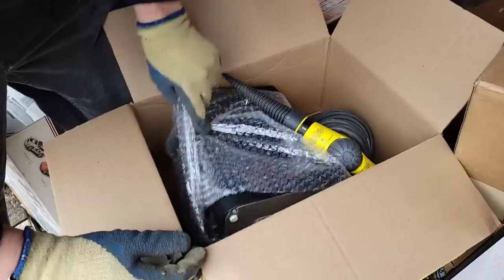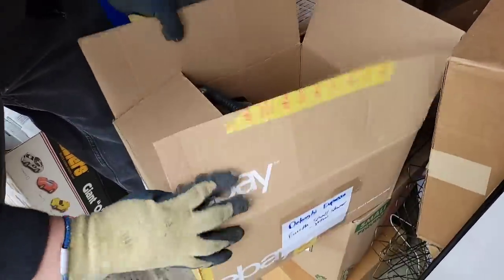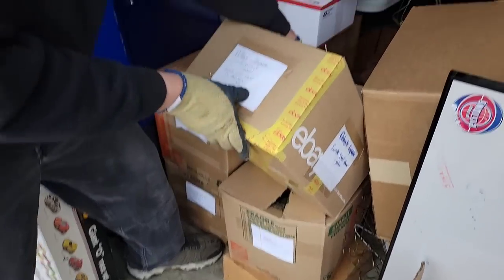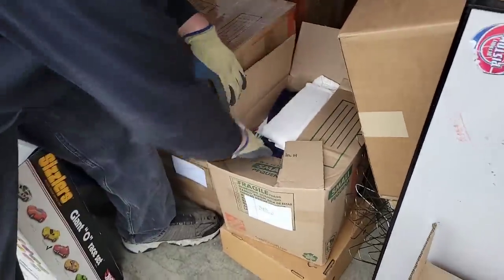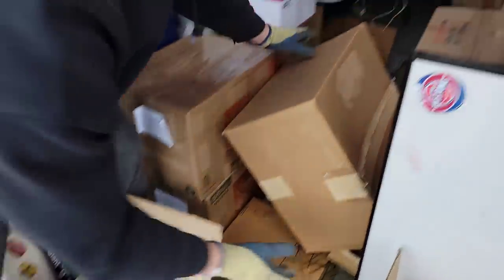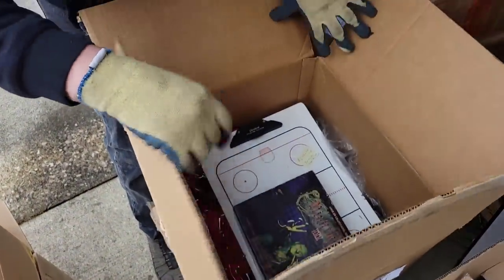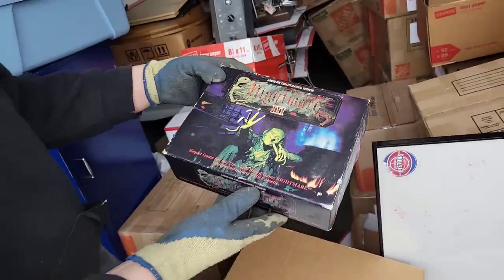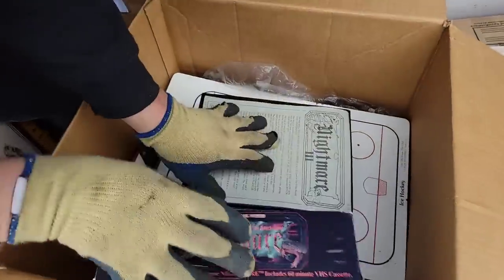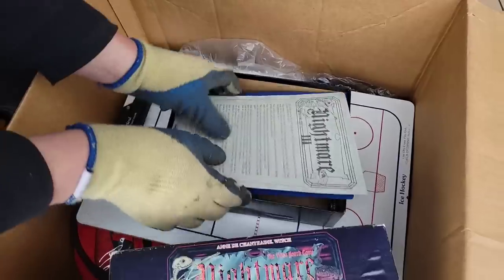What does it say on there? Something Express — let's open it. Oh, a steamer! That's what they're talking about — Express — it's a little steamer. Worth a few bucks. Small steamer, no attachments, untested. More towels. And over here — Nightmare 3 Sequel Set, the video board game Nightmare. That's probably some money right there — I've never seen it before, and Shane will tell you, I've seen a lot.